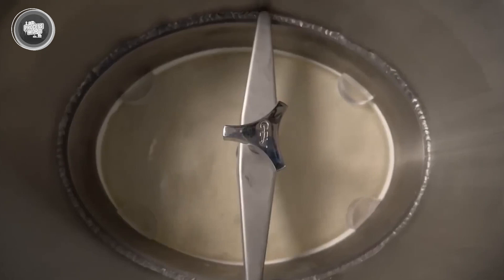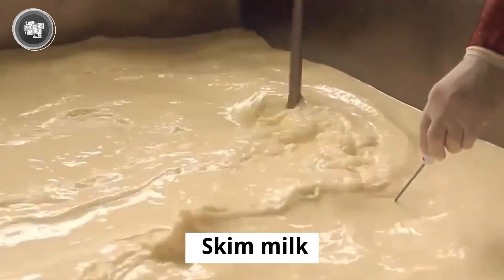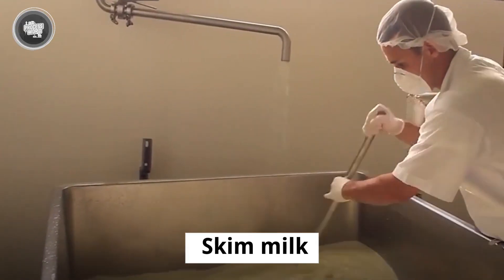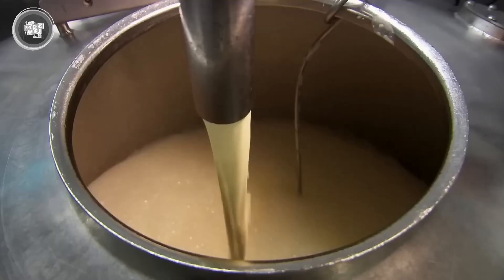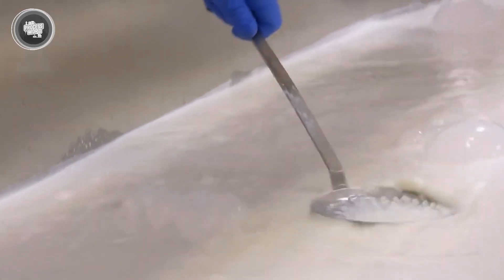At the end of the separation, the factory is left with two key components. Skim milk, which contains less than 1% fat, moves to the outer edges of the centrifuge, while cream, which has a fat content of around 20%, remains at the center. For condensed milk, the focus is on skim milk — it forms the base of the final product, while the cream is either used for other dairy products or adjusted to achieve the right consistency for different types of condensed milk.